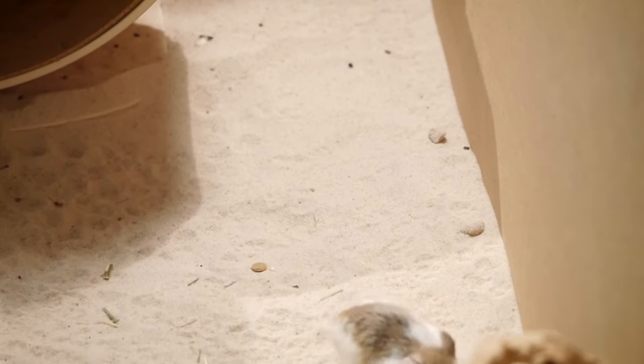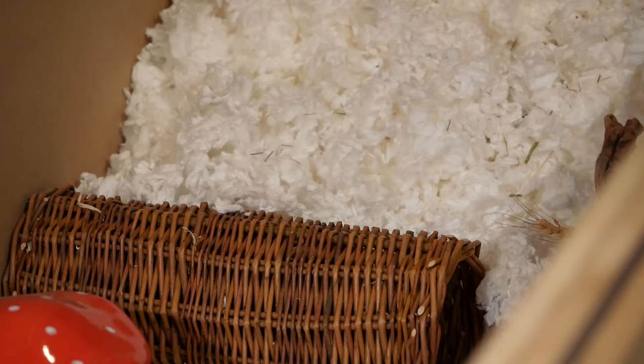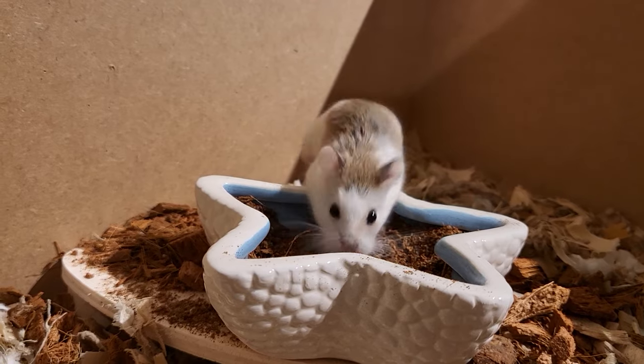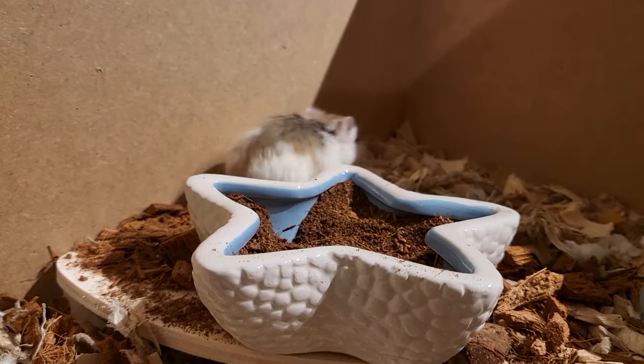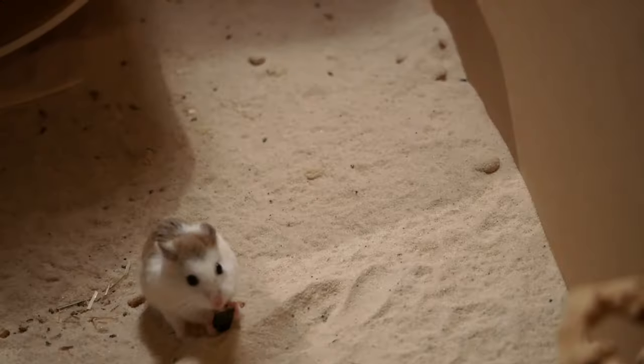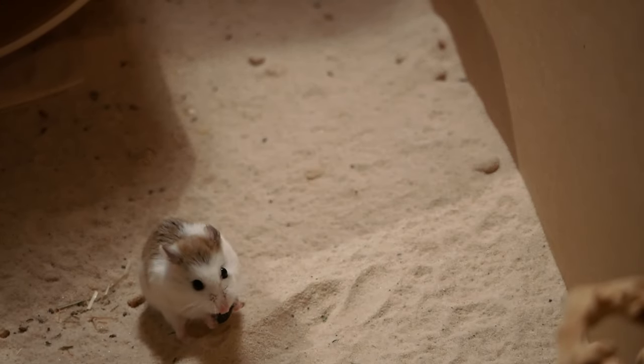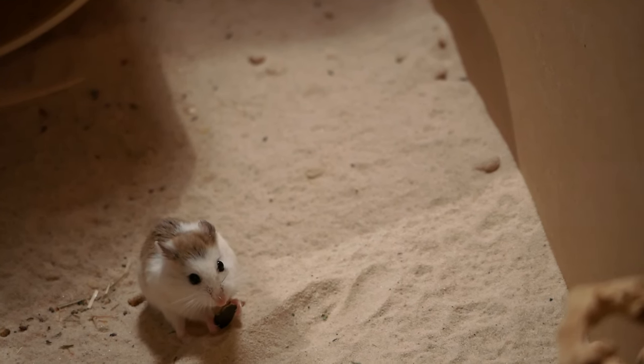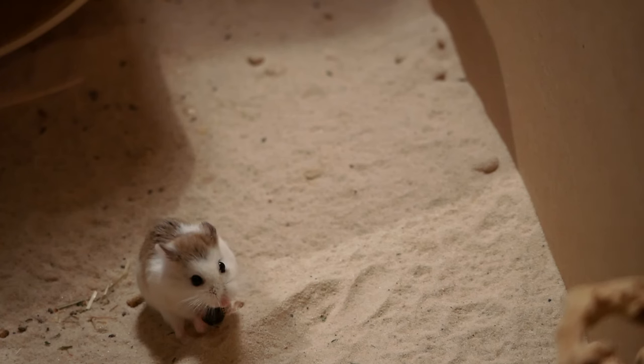Once you have done these initial checks you can start building trust. In the first instance you might want to open the lid and sprinkle some food around the enclosure and talk very gently to your roborowski. Maybe say a phrase or make a noise if you want them to associate that with you and food. If your roborowski is very shy or nervous or has even come from an abusive situation, it might be that this is what you do for a good month or so, possibly even longer, before trying anything else. See how they react — whether they are running and hiding from you or whether they start to come out when they know that you are there.